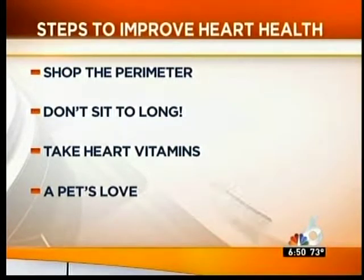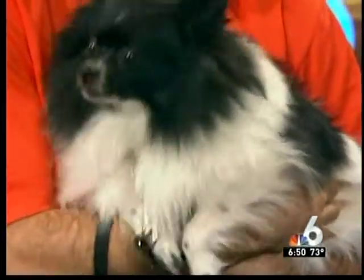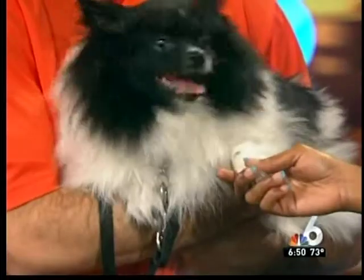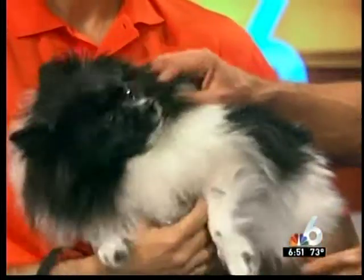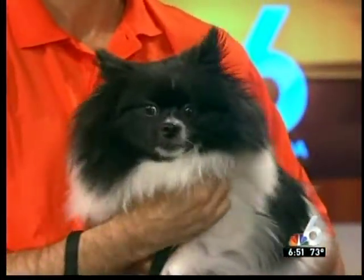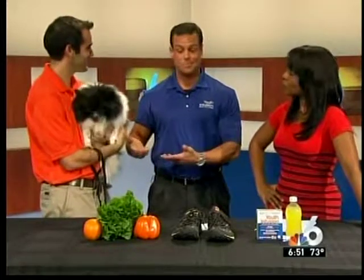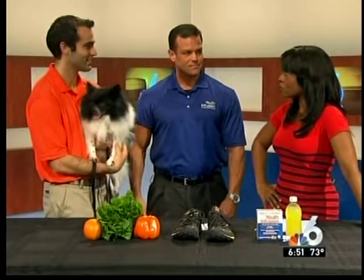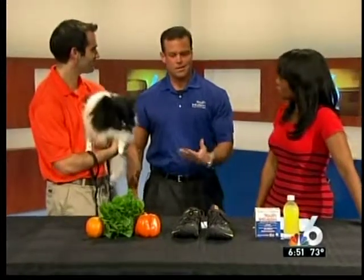And our fourth and final tip? Get a pet. We have a guest with us here this morning. Pets have actually been shown to lower blood pressure. And of course, if you have a dog, you're more inclined to get up and walk. This is Winston — Winston is so happy to be here! Any particular kind of pet? Not necessarily. Cats are great — just having the affection you get from an animal is beneficial, and of course a dog means you'll be walking more. These are simple steps that keep you going.